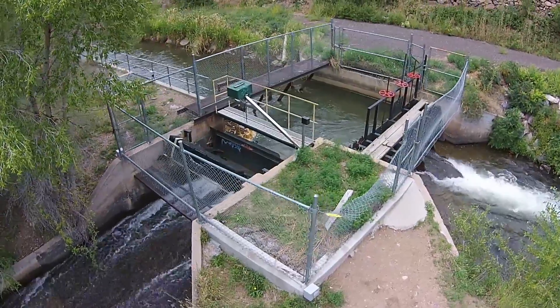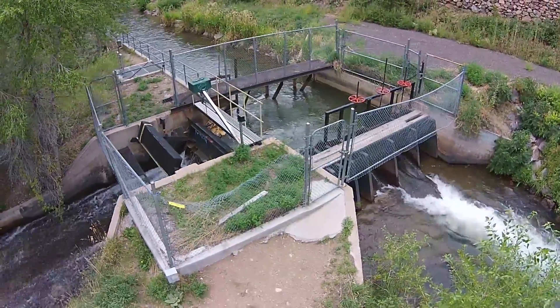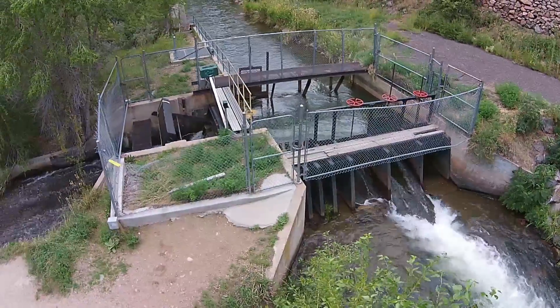When it melts in the springtime, we capture it in three different canals — Bright and Golden — and that water comes through the canals and into Stanley Lake.